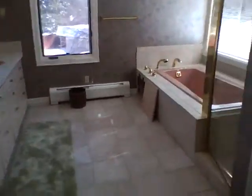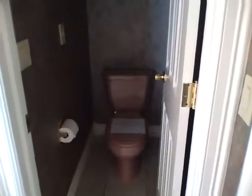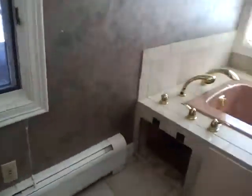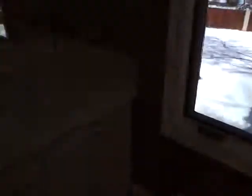Master bathroom. The access panel is off for the tub. Five-piece bathroom — shower, tub, double sinks, and a nice big skylight. Linen closet.